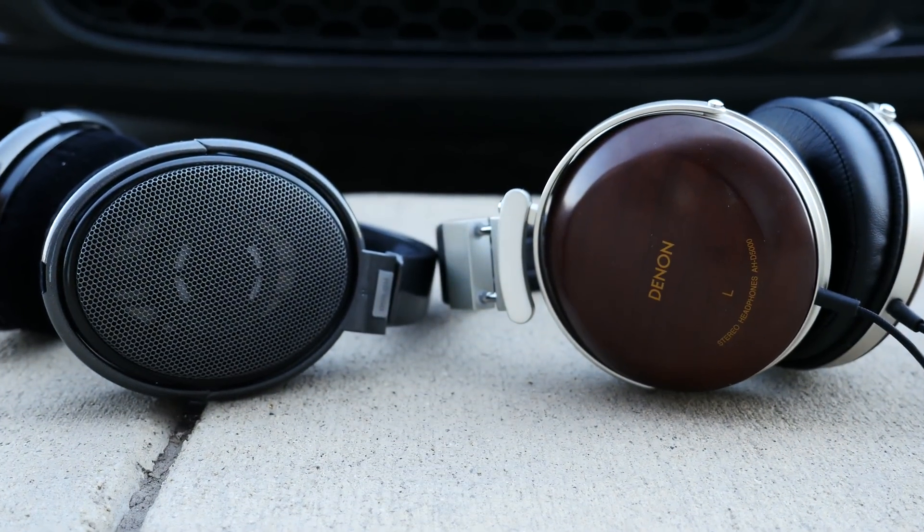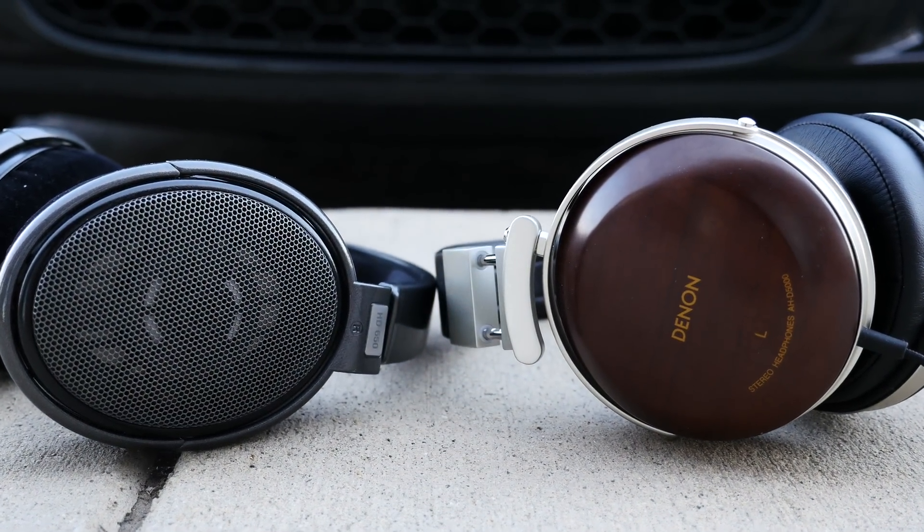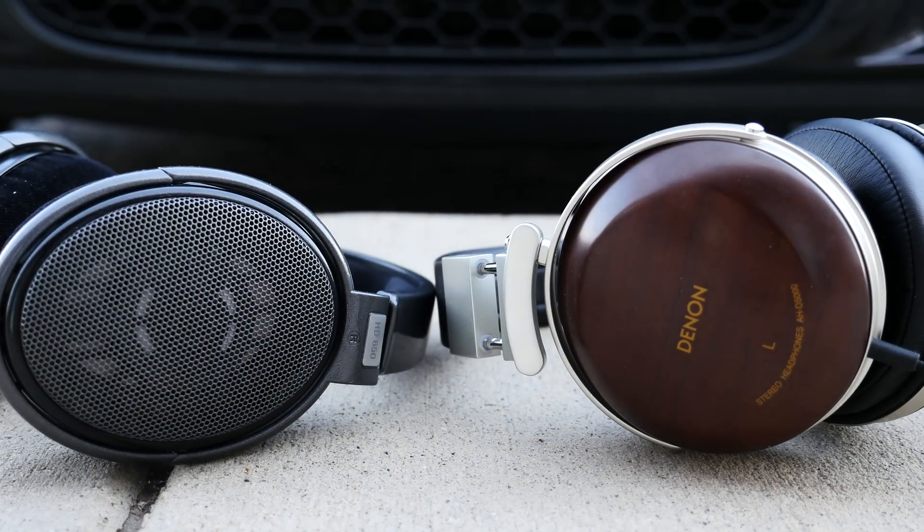On the left, I have an open-back headphone, and on the right, I have a closed-back headphone. Can you spot the difference? It's pretty easy, right? I love simple terminology.